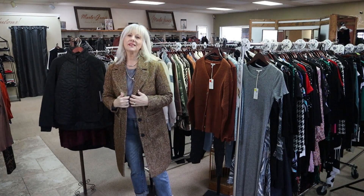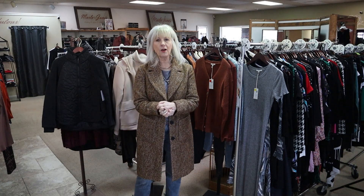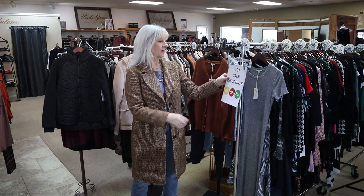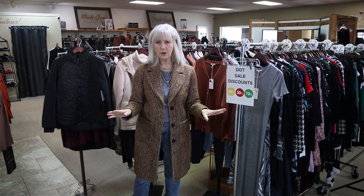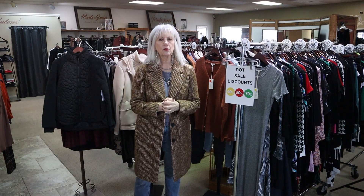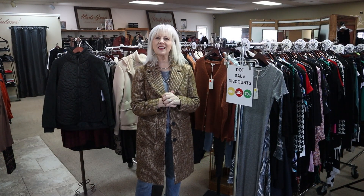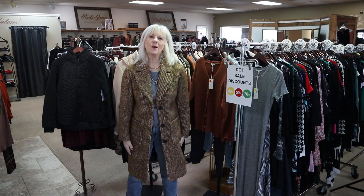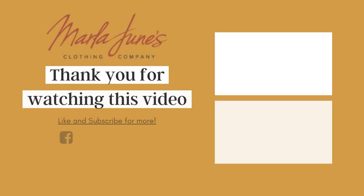So those are just a few pieces off of our sale racks. We have our biggest sale of the year going on right now — 40, 50, 70% off, and we're doing 20% off storewide with just a few exclusions. So I hope you have plans to come shop with us. We're open today and tomorrow 10 to 5. I'll see you right here at Marla June's. We'll see you next time!